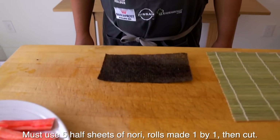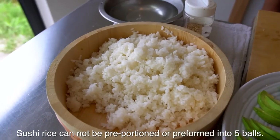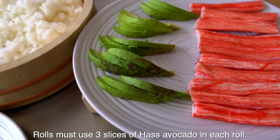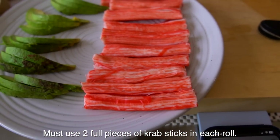Alright, let's clarify the rules one more time. Start position is one piece of nori, half cut. Of course the rice cannot be pre-portioned into five different portions of rice. Avocados have got to be three slices — you can put them in different groups. Kanikama cannot be stacked with the avocado; it's got to be separate like this.